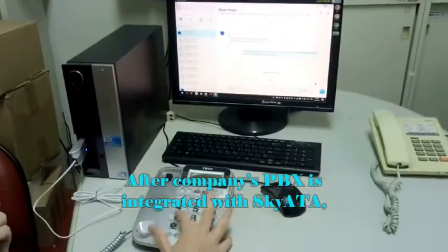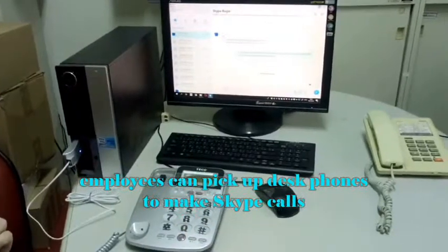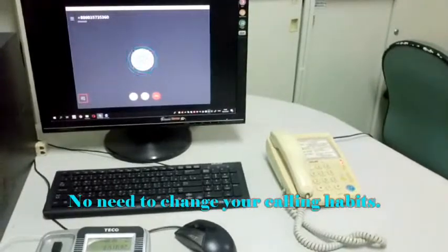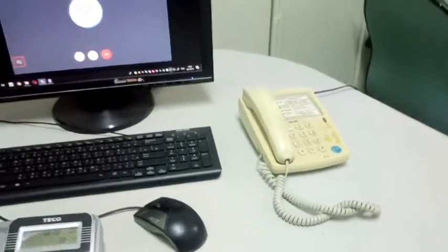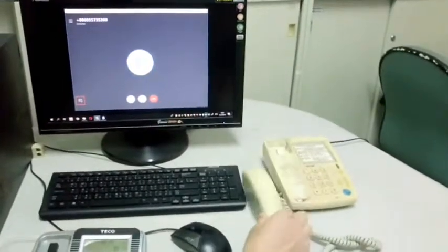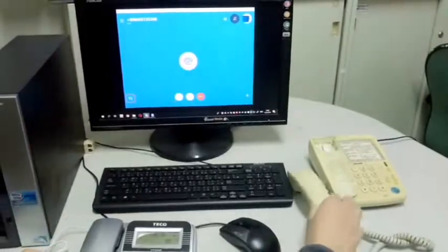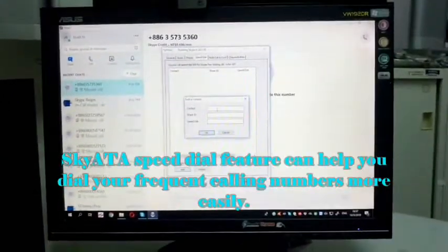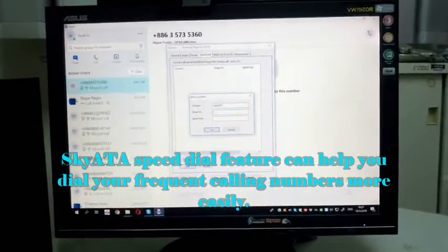After the company PBX is integrated with Skype ATA, employees can pick up their desk phones to make Skype calls — no need to change your calling habits. The Skype ATA Speed Dial feature can help you dial your frequent calling numbers more easily.